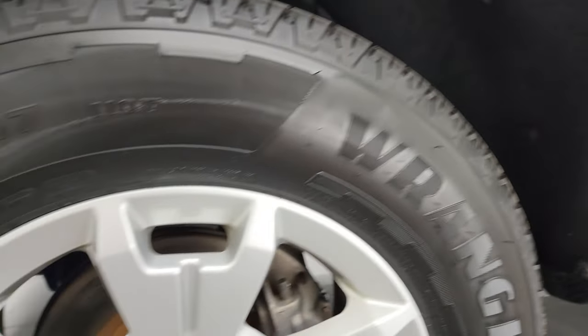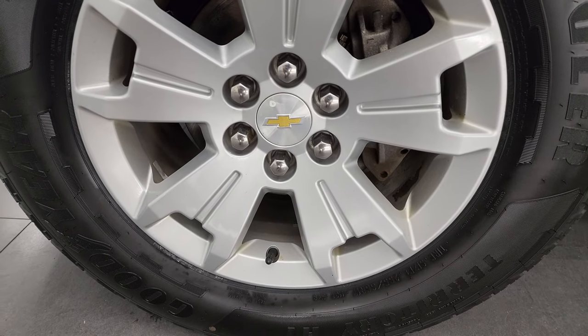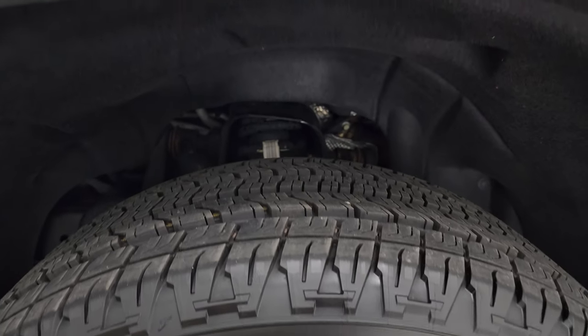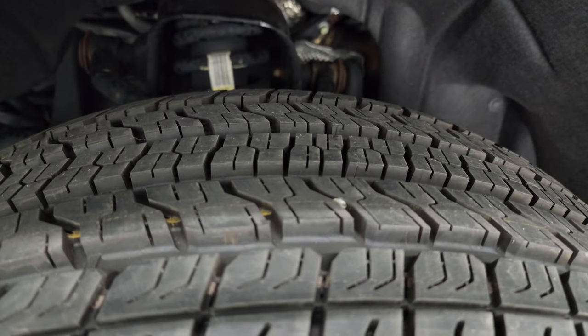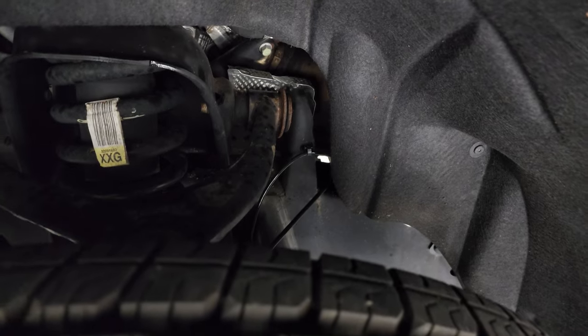Looks really good down that side. This one comes with 17 inch painted silver alloy wheels, and it has brand new Goodyear Wrangler Territory HT tires. These are 255/65R17s. They are brand new, still have the little wear knobs on them. We put those on in our safety inspection.